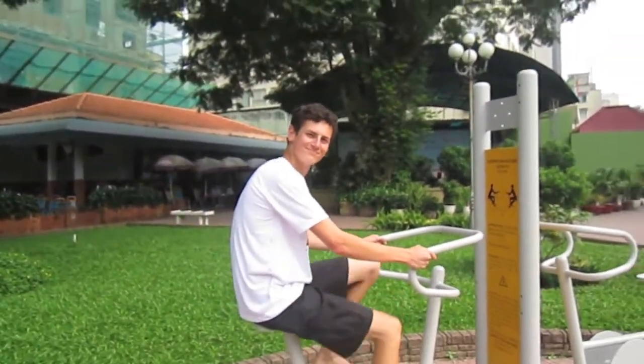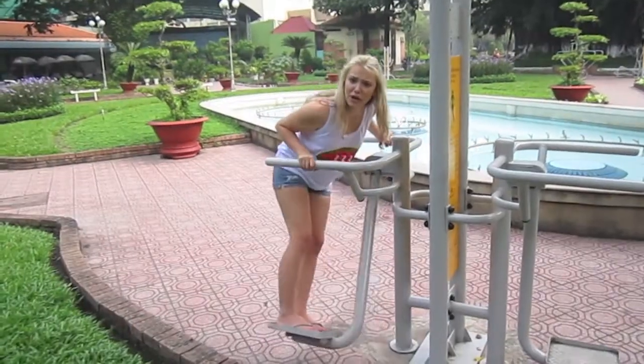All around Ho Chi Minh City, in the parks, there are public exercise machines like this one — and one of these swinging things too.